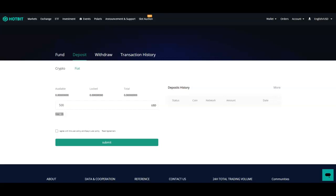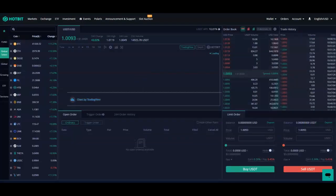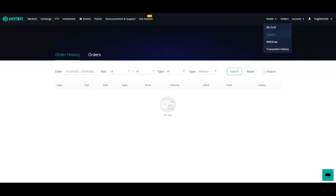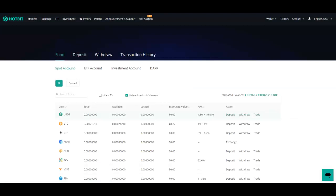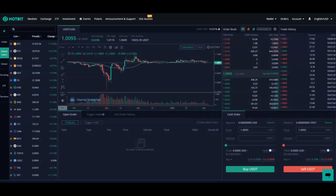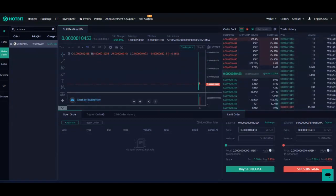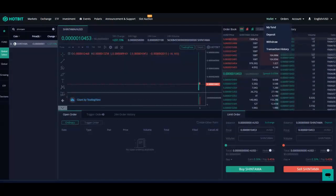Once you get that, you submit your funds to your USDT. Then you want to go back to Fund and then go to Trade. When you trade, you want to make sure you exchange your USDT to nUSD. Deposit your funds, make sure that's done, then go to Funds, from there go to Trade, and then type in Shintama.